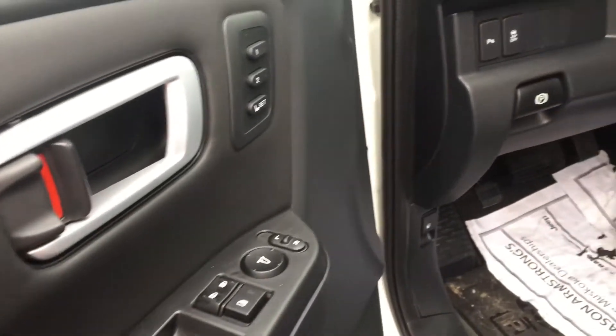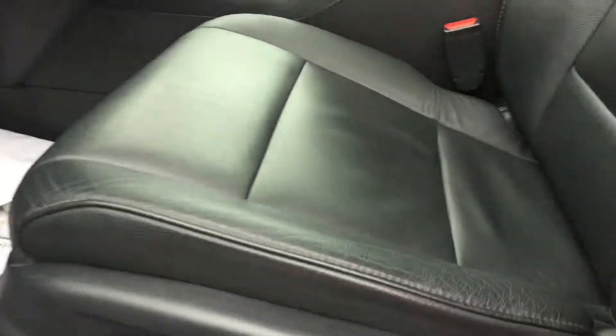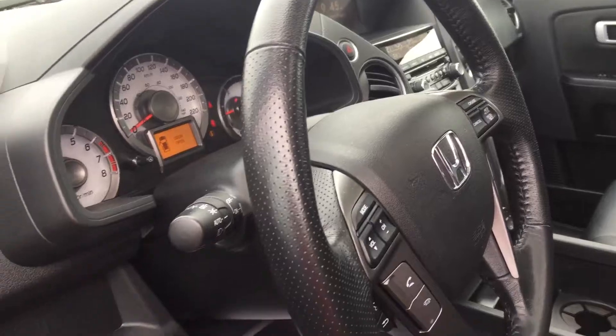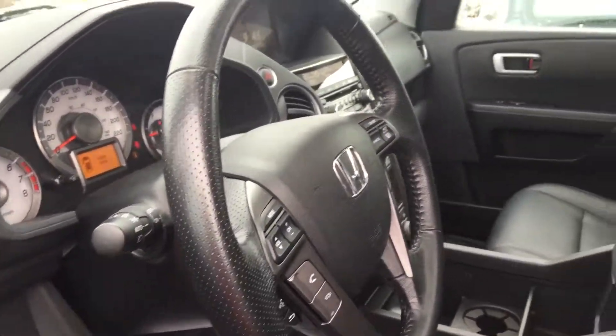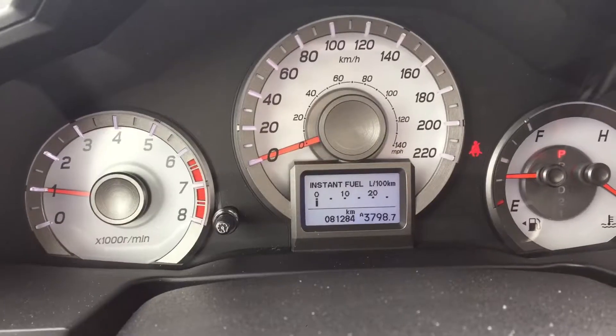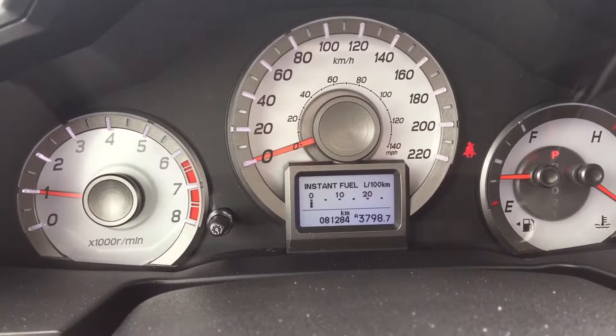Power windows, power mirrors, power seats. The leather on these seats is also in really good condition — no dimpling, it's not too stretched out. There's a leather-wrapped steering wheel and a moonroof above. The odometer reads 81,284 kilometers.